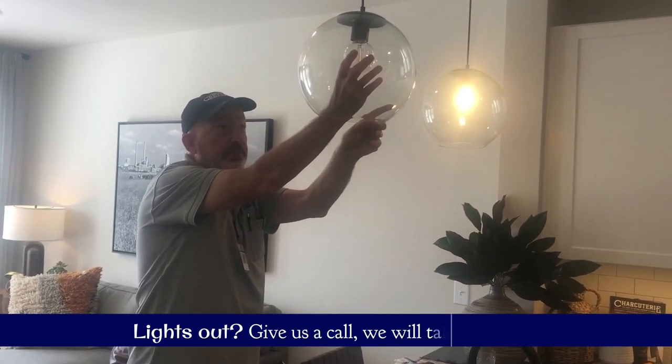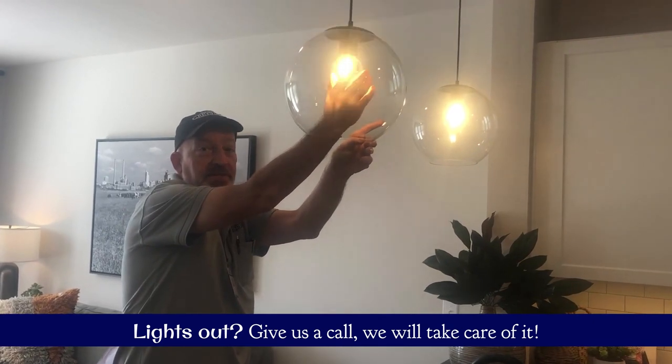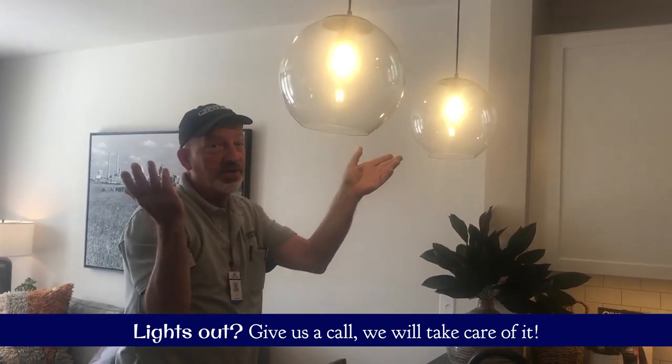As part of your maintenance package, we take care of any burned-out light bulbs for you. If they burn out, just let us know, we'll come and replace them — no charge.